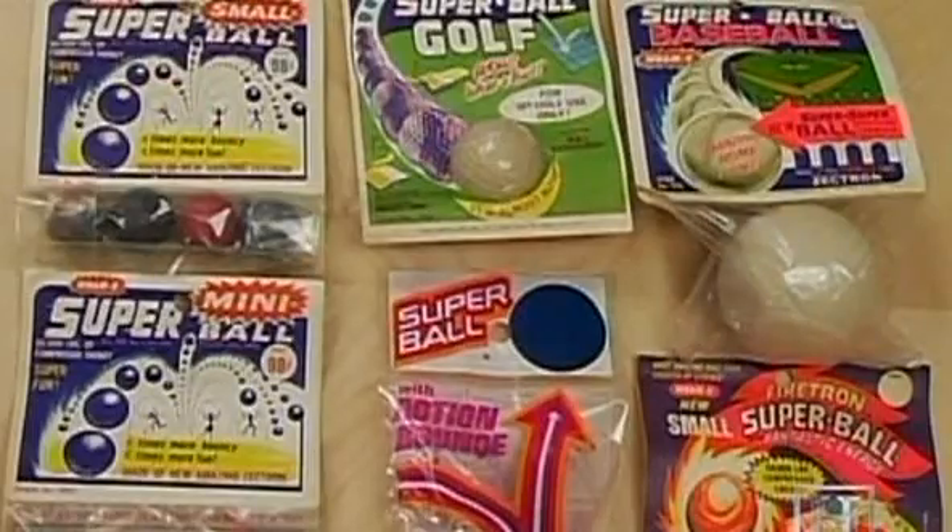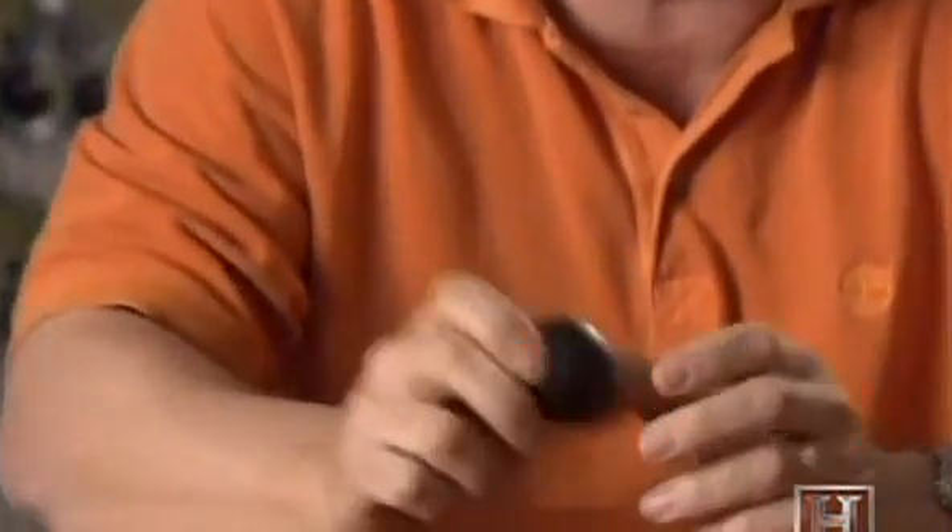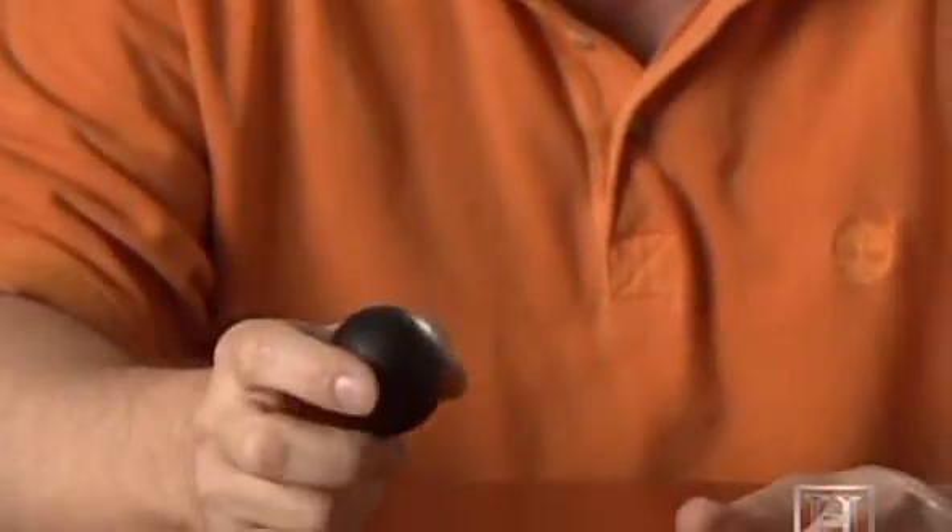The Super Ball's real superpower comes when you throw it hard — it would go three stories higher. It was shocking how bouncy these balls were, and that's what made such a huge impression. Whammo sold millions and millions of these things, because there had been no ball like it ever in the history of mankind. It truly was a super ball.